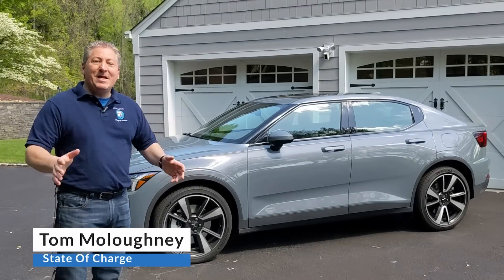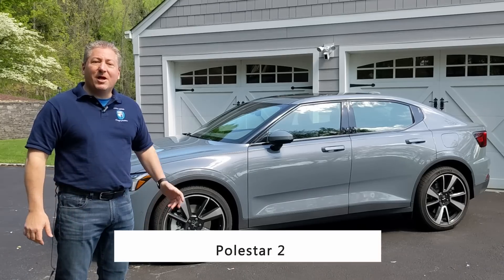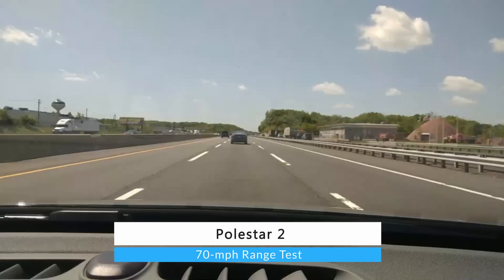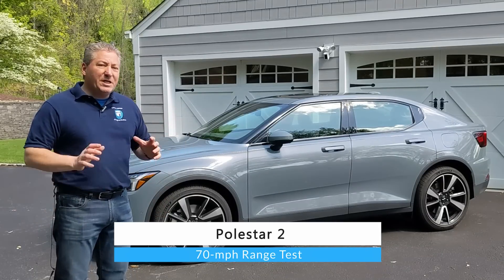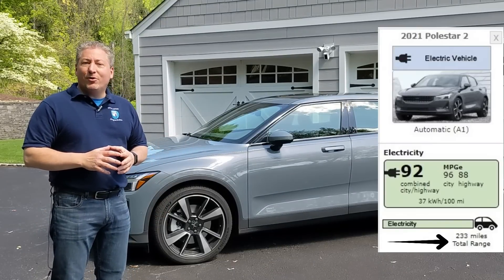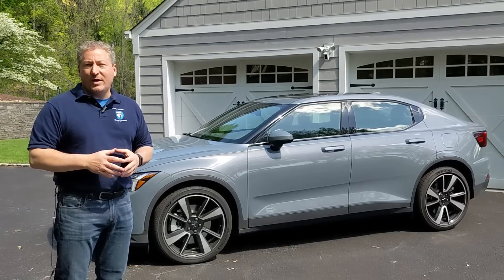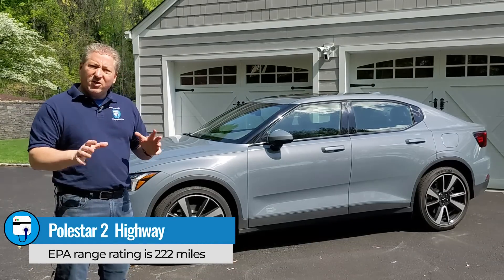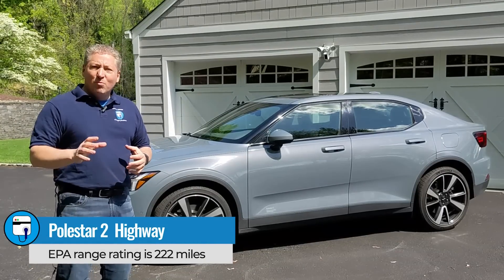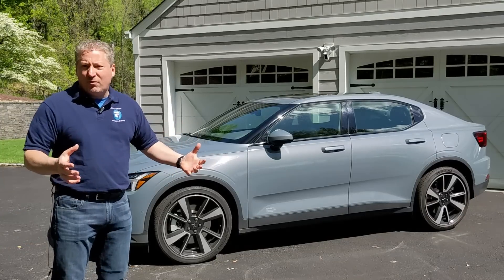Welcome back. I'm standing here in front of a 2021 Polestar 2, about to take this guy on the highway and do our 70 mile an hour highway range test. The Polestar 2 is EPA range rated at 233 miles per charge, but that's the combined EPA range rating. The highway EPA range rating is 222 miles per charge. That's going to be our goal because I think it's more realistic to look at the highway range rating than the combined range rating.